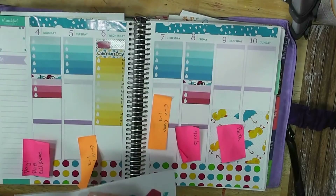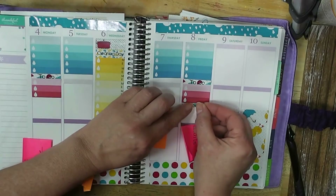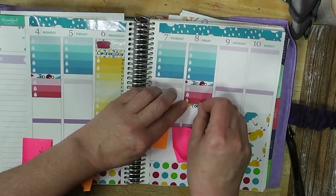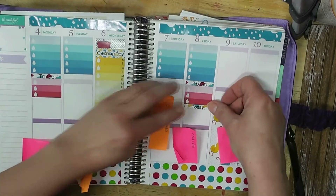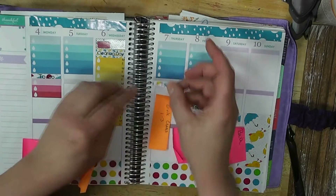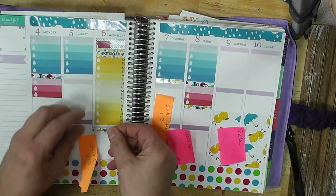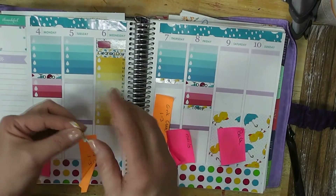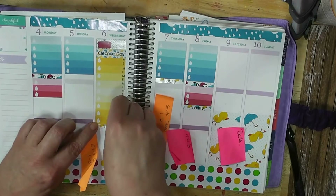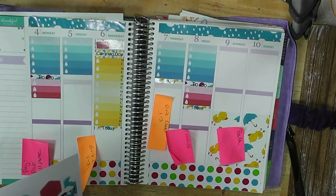Let's get some today stickers in. Don't want to put it in upside down. These graphics are just so much fun with the little duckies and the umbrellas.